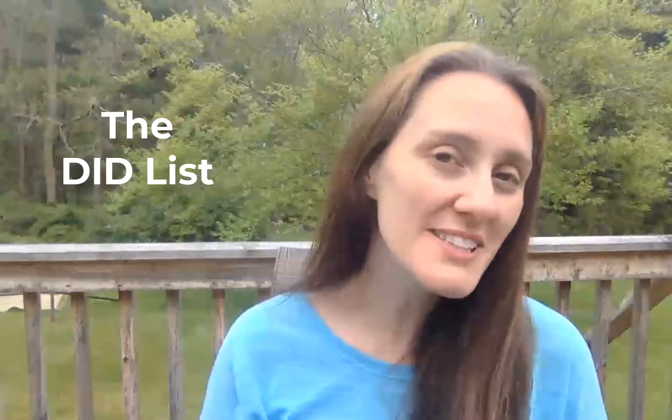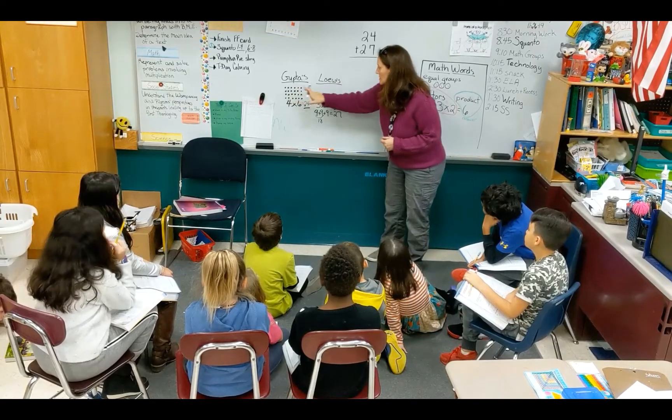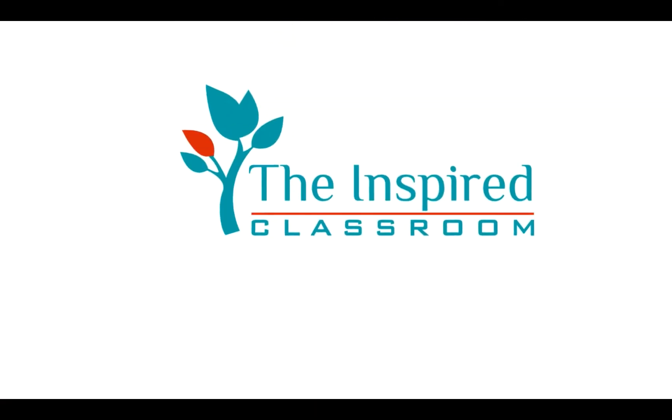I'm sure you have a huge to-do list, but what's the size of your did list? For the best ideas in Arts Integration and SEAL — Social Emotional Artistic Learning — subscribe to the Inspired Classrooms channel and hit the bell to be notified when we drop a new video. I'm Elizabeth Peterson, let's get started.